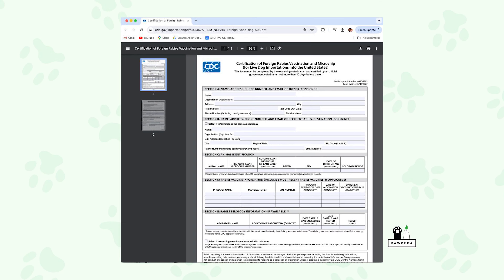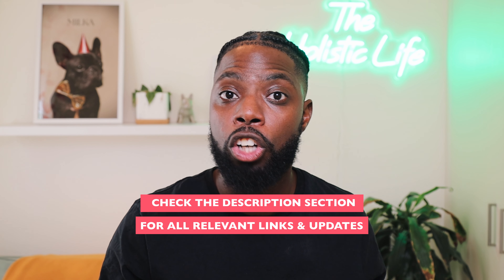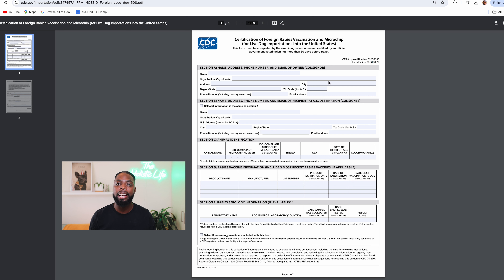Step four: download the form called Certification of Foreign Vaccination and Microchip and send it to your veterinarian to be filled out within 30 days of travel. The requirements are that your dog must be six months old and have had an initial rabies vaccine at or after 12 weeks of age, or a rabies vaccine administered on or after 60 weeks. We recommend double-checking this document to make sure there are no mistakes. Our veterinarian filled out this form by hand, made a mistake and crossed it out, and when we submitted it for an import permit it was rejected because of the crossed-out number — so make sure this document is correct before you submit it to the CDC.